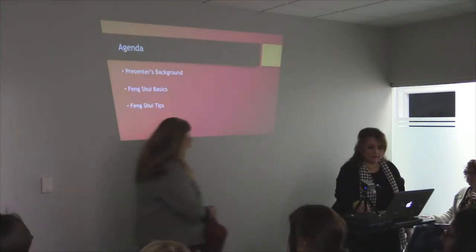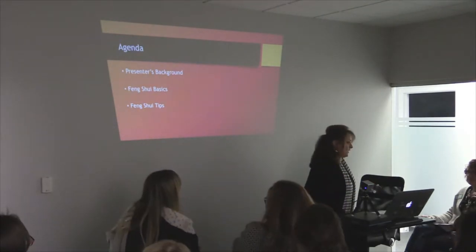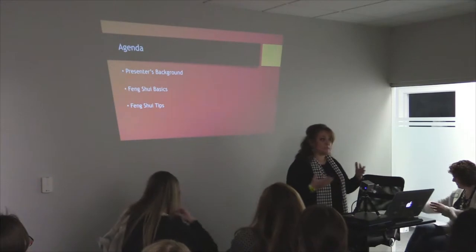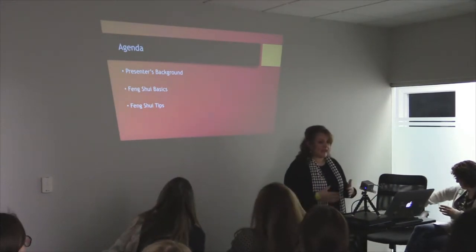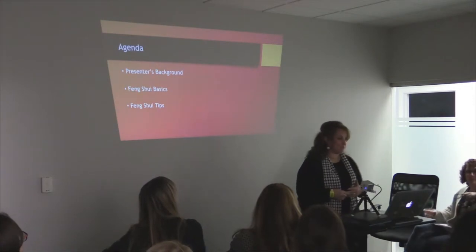So for the agenda tonight, I'm going to give a little about my background — why am I speaking about feng shui? And then just some basics on feng shui, and then maybe some tips that you can apply. Sound good?